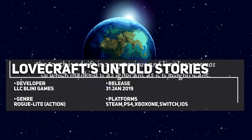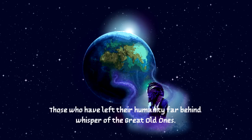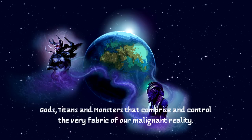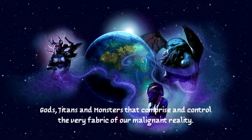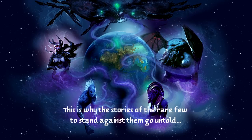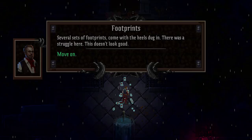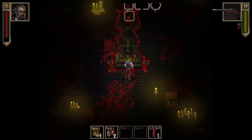The earth is adrift in a mysterious and limitless cosmos to which mankind is as ignorant as it is in significance. Those who have left humanity far behind whisper of the great old ones — gods, titans and monsters that comprise and control the very fabric of our malignant reality. In their wake there is only insanity and death. This is why the stories of the rare few to stand against them go untold. Lovecraft's Untold Stories is an action roguelite where you fight the cults and monsters as you seek out knowledge to defeat the great old ones themselves.